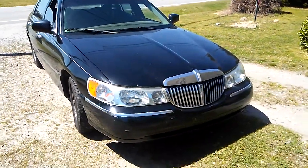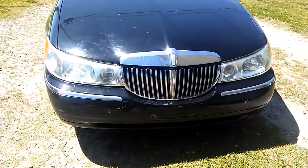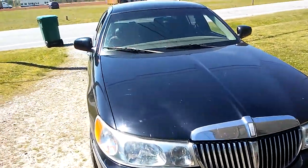Here we go guys, about to put the works on it. Just kind of work on the headlights a little bit, put some cleaner on them, and get them straight back out for my customer.